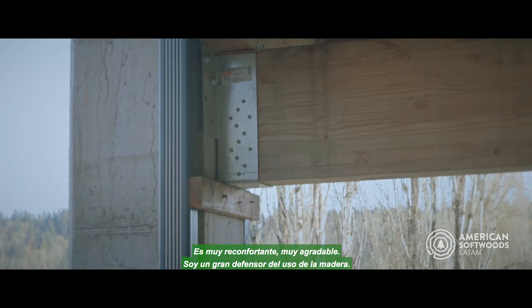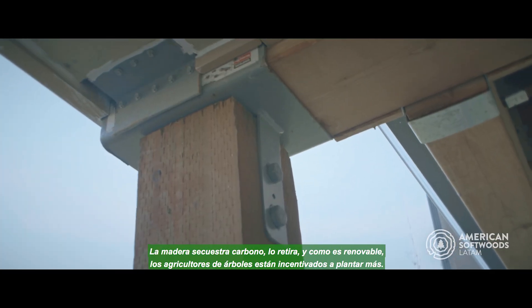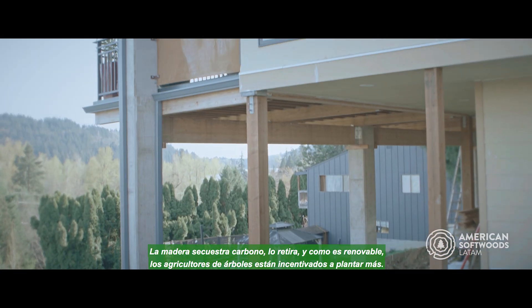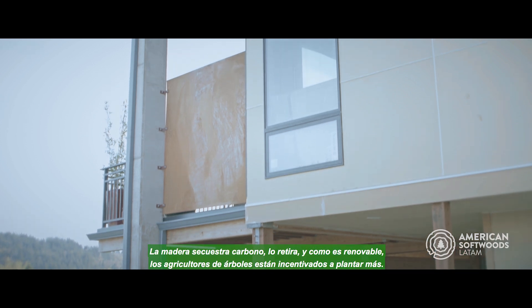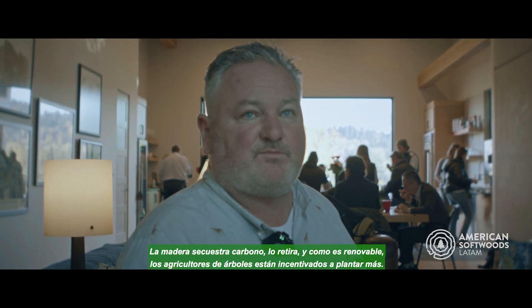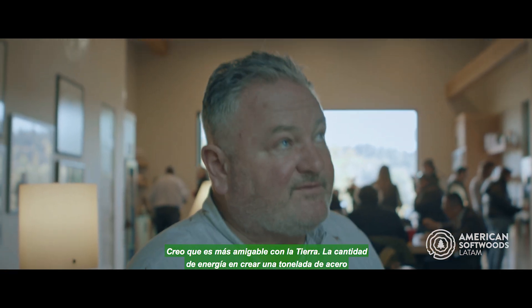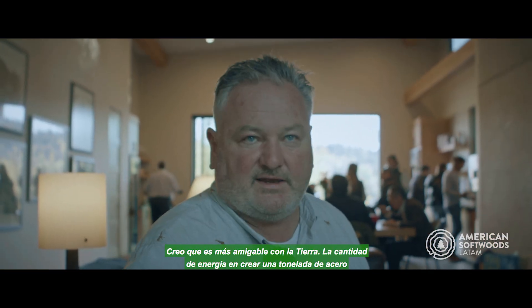I'm a big believer in the use of wood. Wood sequesters carbon — it takes the carbon out — and because it's renewable, the tree farmers are incentivized to plant more trees. I believe that using wood as a building material actually helps the planet. I believe it's more earth friendly.